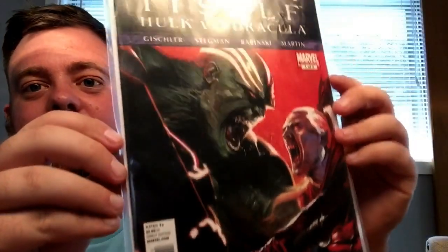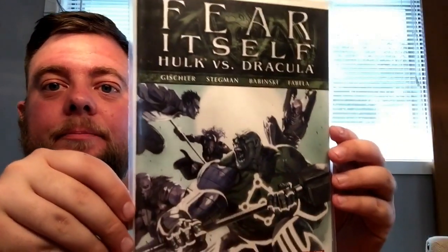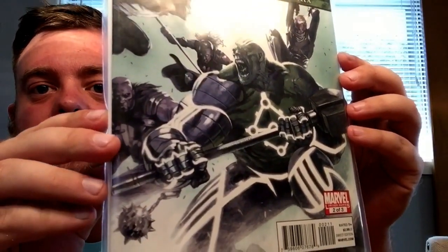Then I got some stuff I've actually never heard of — it's called Fear Itself: Hulk vs. Dracula. Pretty cool — I hate that there's a big bar on the top of it, I wish it could cover the whole thing. But still a sweet Dell'Otto painted cover. Really cool and an interesting concept — the Hulk vs. Dracula. That was number one and this was number two; they didn't have number three. I'm wondering if number three was really popular so people bought it out. I'm going to try to find number three, probably online.